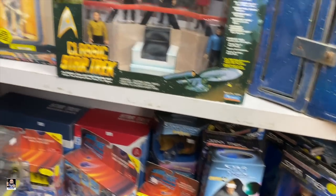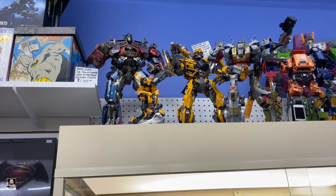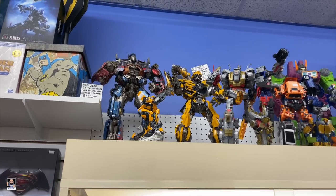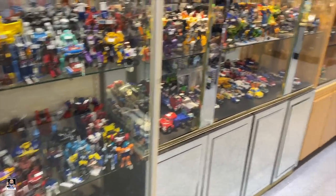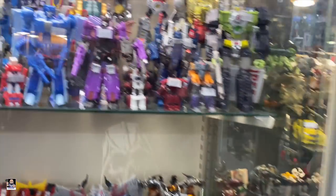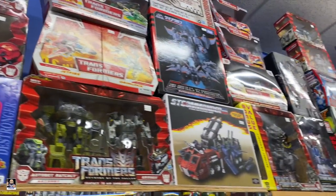Look at these Transformers - that Optimus Prime up there is amazing looking. I think that's some crazy detail. Bumblebee. This is all the Transformers section - many of those, all kinds of them up here in the boxes.